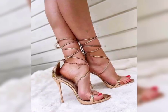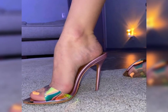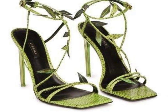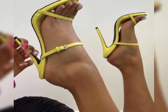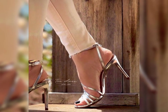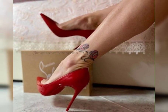Now let's talk about materials. High heels can be made from a variety of materials including leather, suede, and even sparkly fabrics like glitter or sequins. Leather is a popular choice for its durability and timeless appeal, while suede offers a softer and more luxurious look. Sparkly fabrics are perfect for adding a touch of glamour and making a statement.